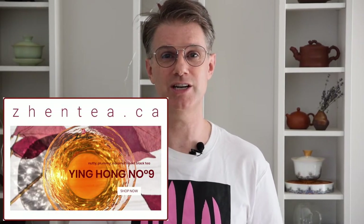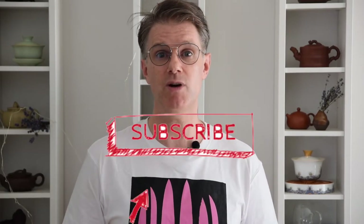Hey guys, welcome back to the channel. If this is your first time stumbling across our videos, hey there, I'm Phil from Gen Tea. We specialize in bringing you a high quality sip of Chinese tea. Please consider subscribing if you like our content and want to learn more about Chinese tea, and don't forget to click that notification bell so that you'll know as soon as we drop a new video.